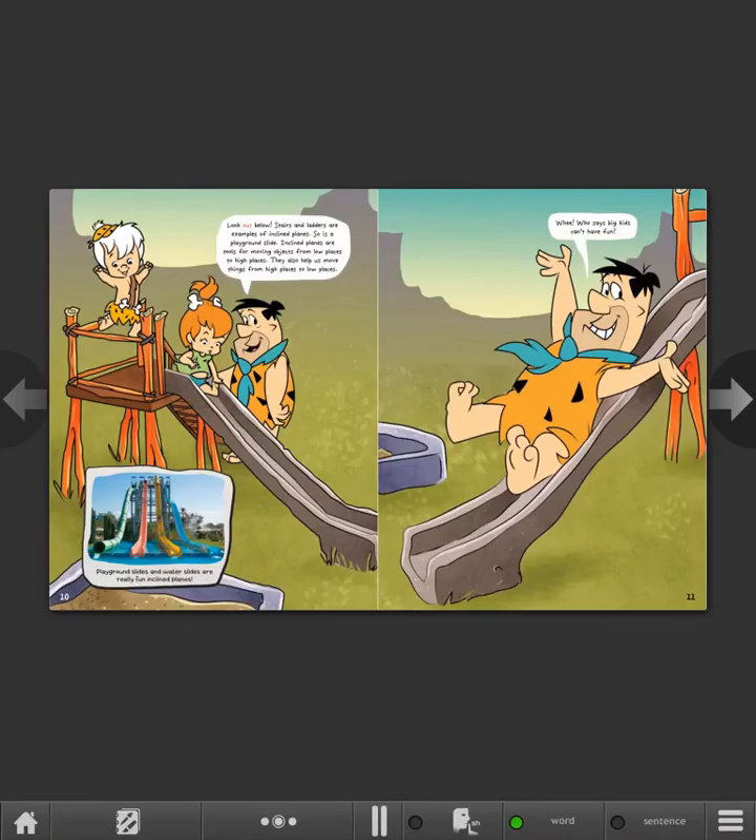Look out below! Stairs and ladders are examples of inclined planes. So is a playground slide. Inclined planes are tools for moving objects from low places to high places. They also help us move things from high places to low places. Playground slides and water slides are really fun inclined planes. Whee! Who says big kids can't have fun?